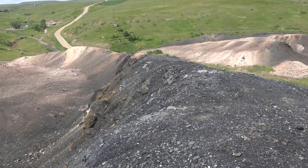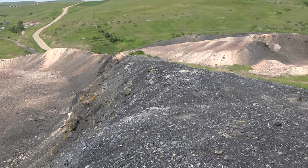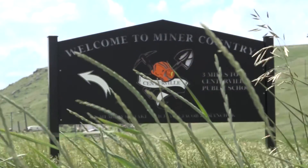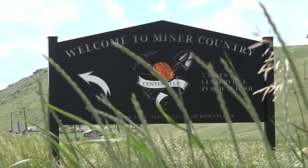In its heyday, Sand Coulee was the host of eight coal mines. At the peak of nearly 60 years of operation, coal production exceeded 2,000 tons a day, leaving at least 600 miles of underground workings.